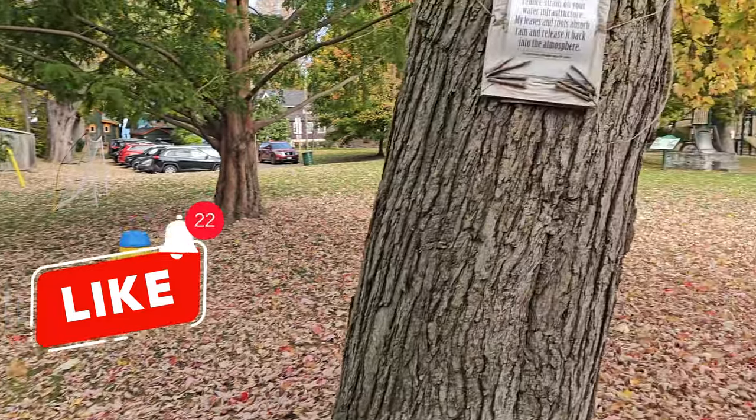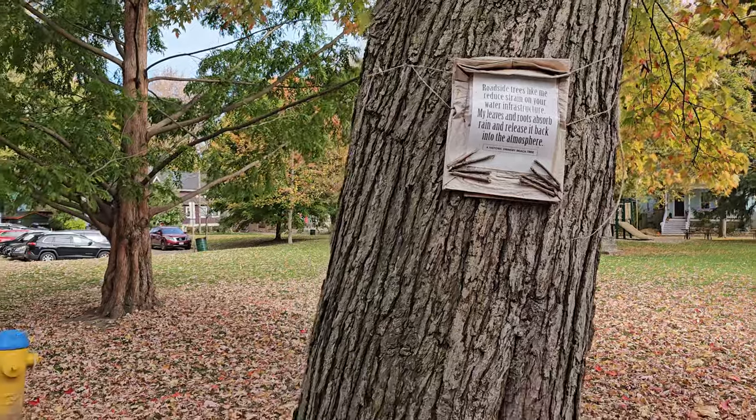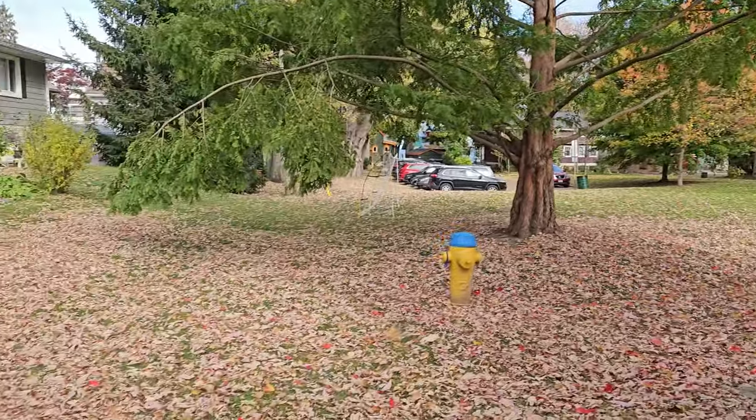There's another tree with a sign. That's kind of cool that they do that — it is pretty neat.